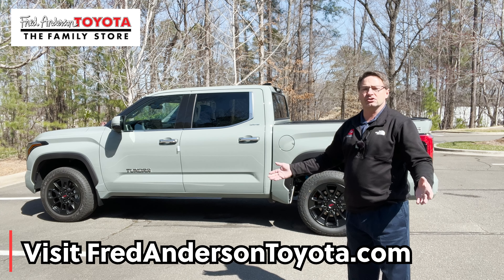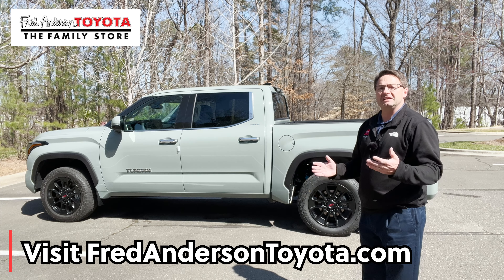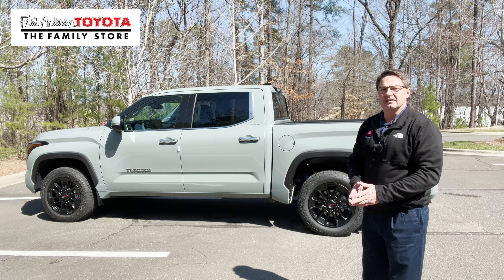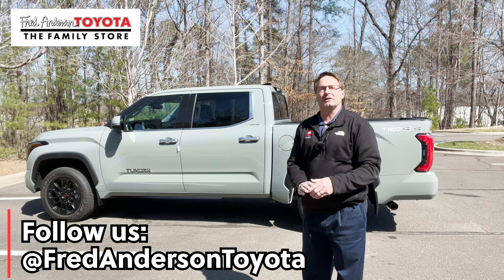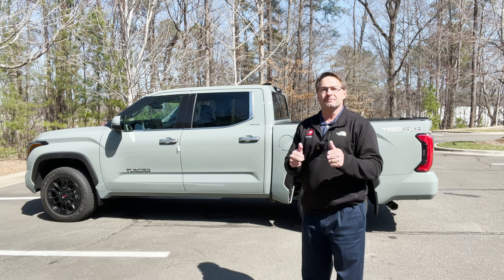Cars, trucks, SUVs — new, pre-owned, certified pre-owned. The dealership is happy to help you whether you're local to Raleigh, North Carolina, or long distance in a different state. You can also follow our social media, click subscribe to the Fred Anderson Toyota YouTube channel, and follow us on Facebook and Instagram at FredAndersonToyota. Thanks everybody, see you next time.